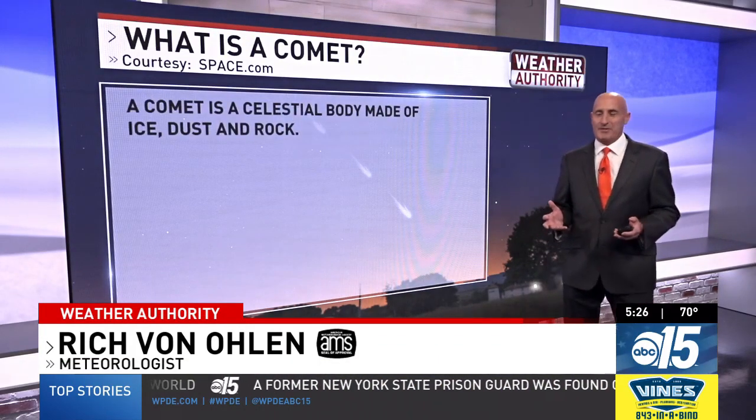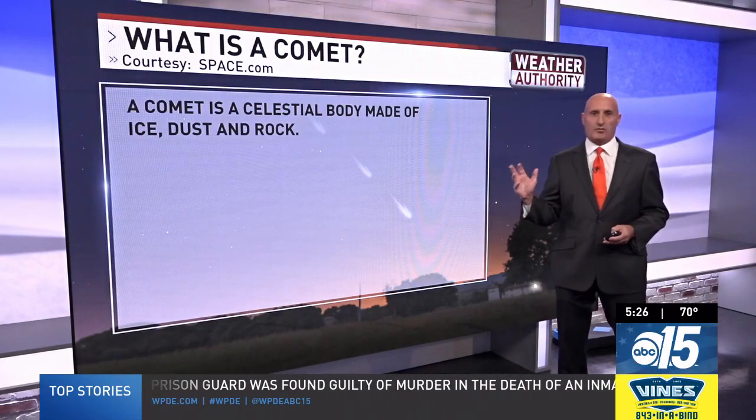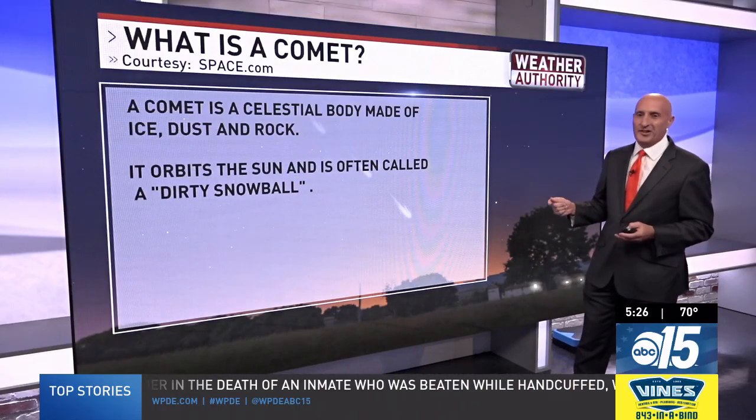That's right, kind of a neat celestial event here. A little bit rare to see two comets in the night sky. But what is a comet? First of all, it's a celestial body made of ice, dust and rock. It orbits the sun and is often called a dirty snowball.